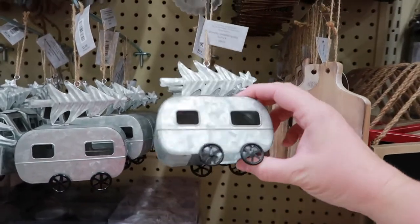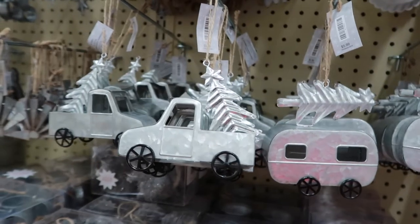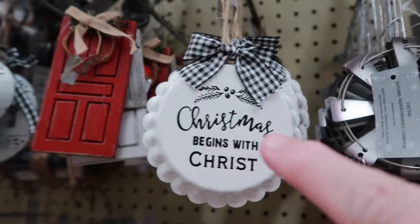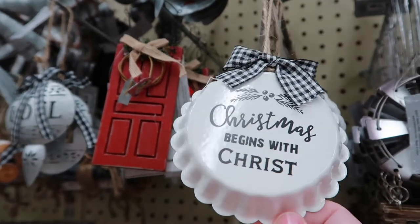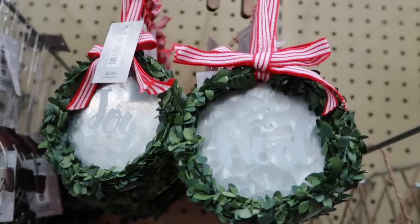Look how cute these are. Can't make that little guy. Look — little truck, super cute, I love these. If I could find a big bottle top, that would be really fun to make. Even the little one's kind of cute with words on it. That's cute.